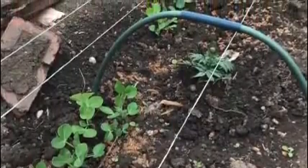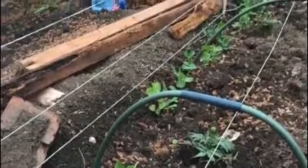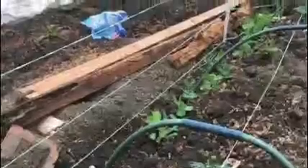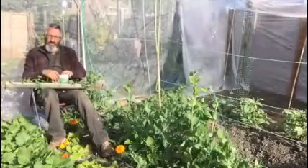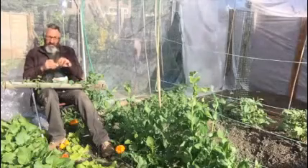Well, look at that — looking back in time. These are when the peas first started to come out of the ground. It's incredible, isn't it? We've talked about how things are growing and remember these?